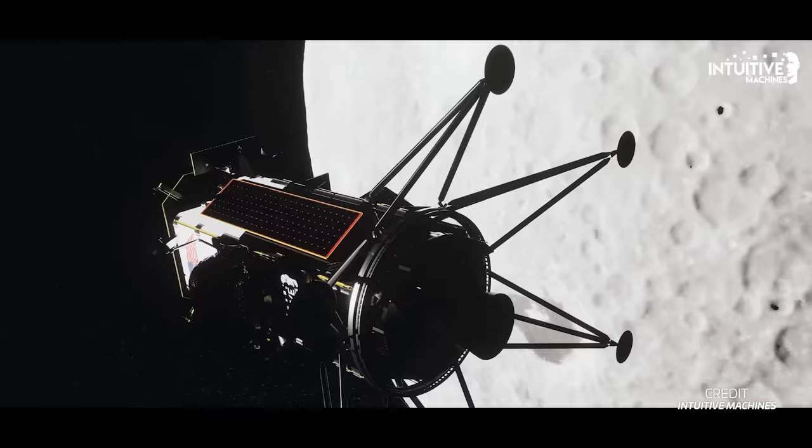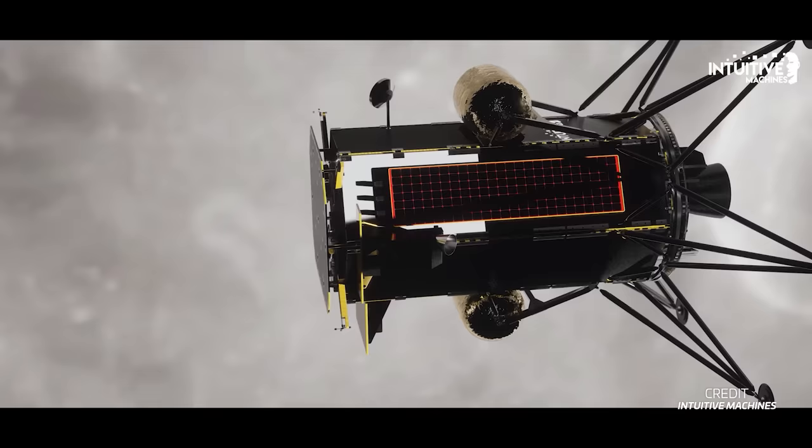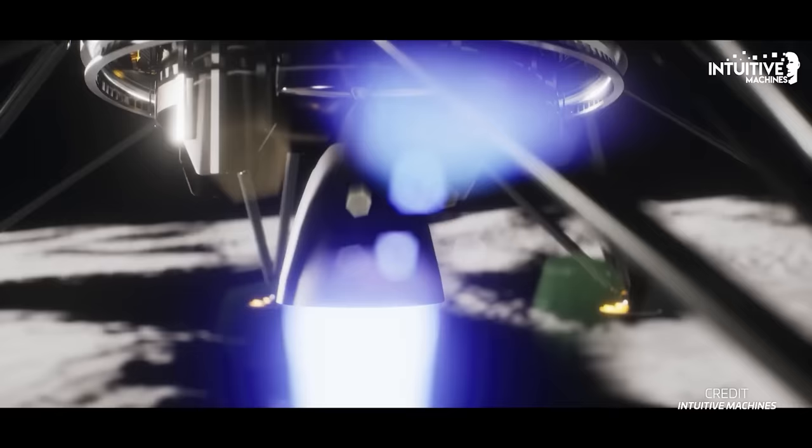Odysseus is set to attempt its lunar landing about a week after launch on February 22nd. Its landing location will be near the south pole of the Moon on the Malapert A crater, and if it lands successfully, this would be the southernmost landing on the Moon so far. The lander carries a set of cameras and lasers that allow it to identify the terrain it's flying over and guide itself to the landing site. Once closer to the surface, hazard navigation software selects the best location for landing and the lander performs its terminal descent.